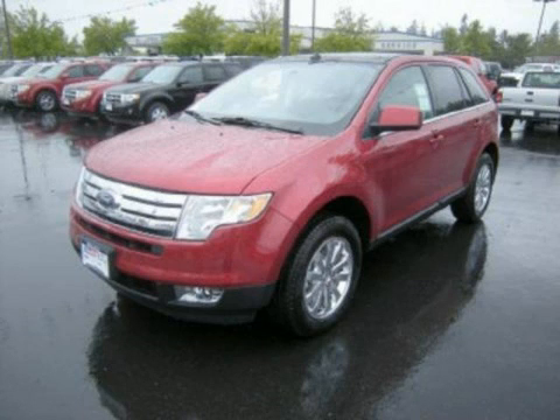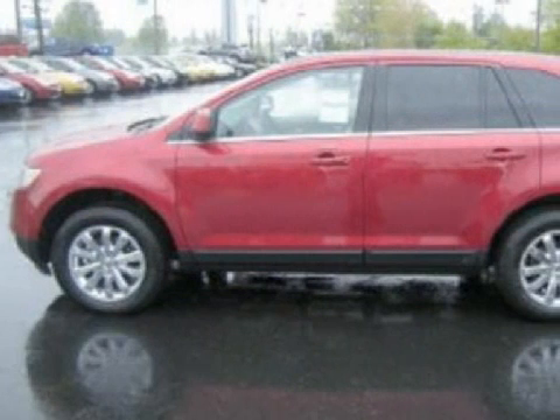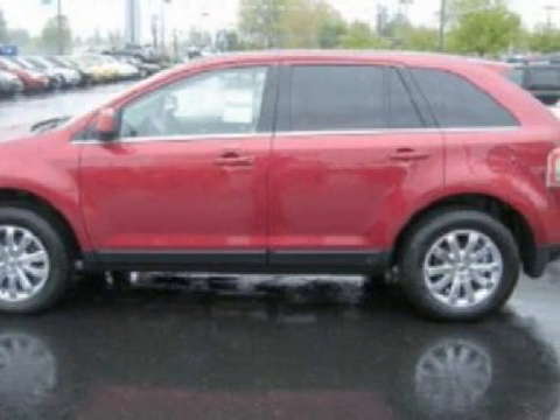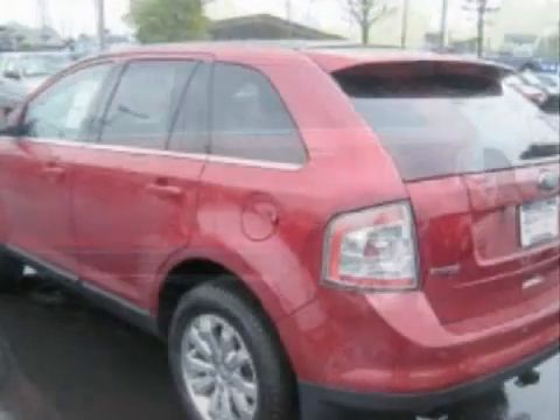This spacious 2009 Ford Edge has been detailed and is now ready for the road. This 5-door SUV has expansive seats, and is equipped with a powerful 3.5-liter 6-cylinder 24-valve engine and a reliable 6-speed automatic transmission.